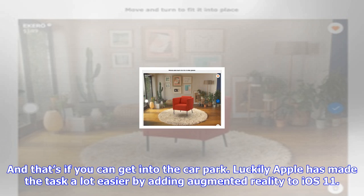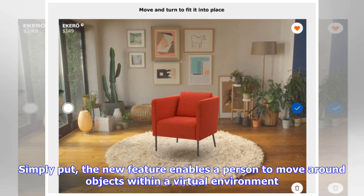Simply put, the new feature enables a person to move around objects within a virtual environment. As a result, IKEA has released Place, which is an iOS app that will take your room and enable you to drop in furniture and then move it around until you are happy with the results. There are huge advantages to designing a virtual room.